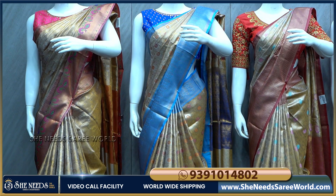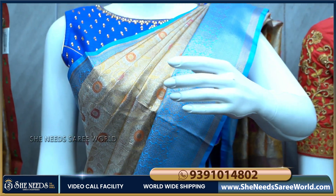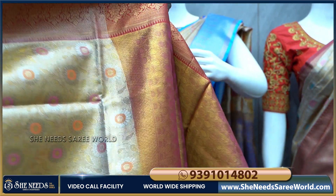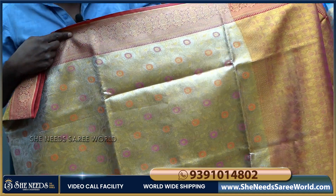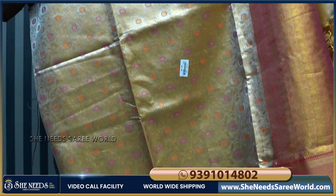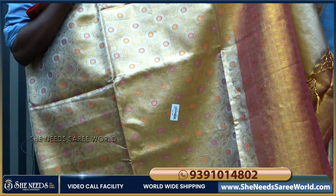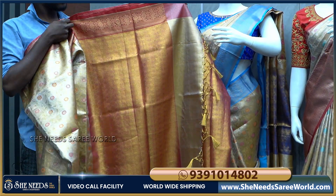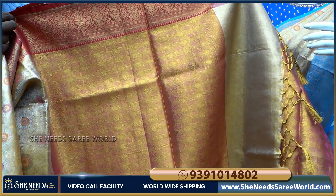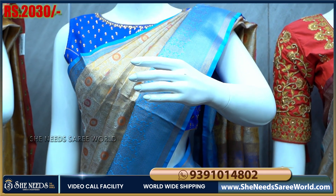We also have a highlight here. We have two color options — blue color and red color. We also have orange color. The color combinations available are blue and orange. I paid a very reasonable price for this — also around two thousand thirty rupees.